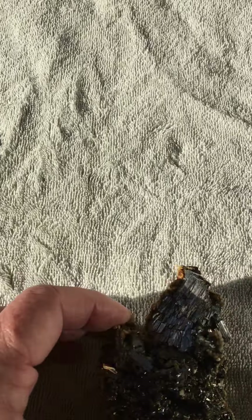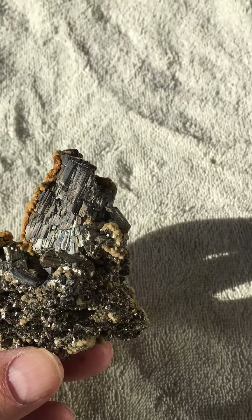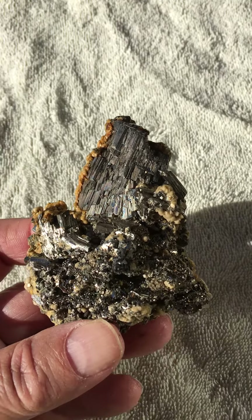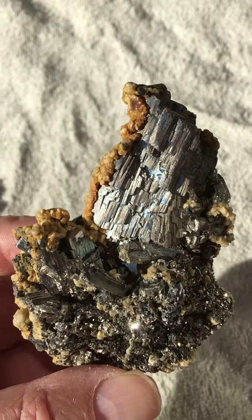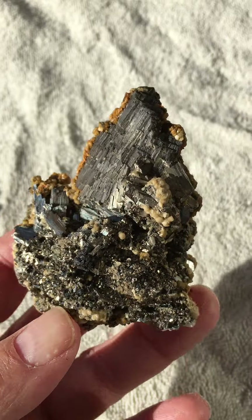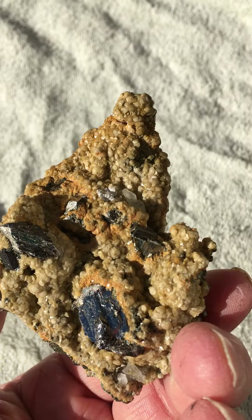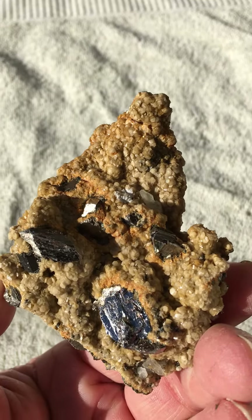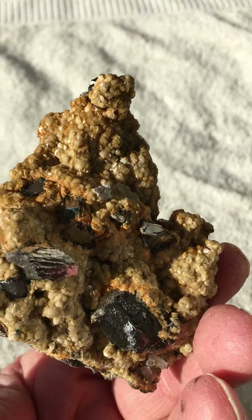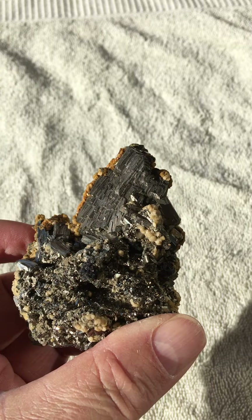And then a couple from Panasqueira, Portugal. This is ferberite plus siderite plus arsenopyrite, plus all kinds of other things too. You just need to take a look at them — they're all different varieties, all the way around. Some more ferberites on the back. It's a very classic Panasqueira piece. This was $125, and I thought it was a pretty good deal.